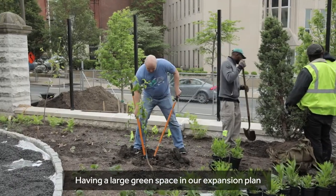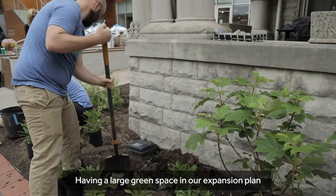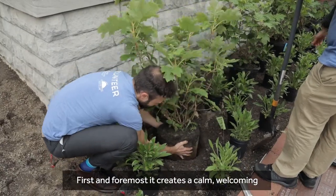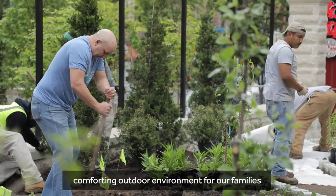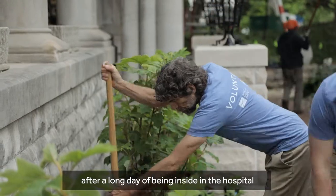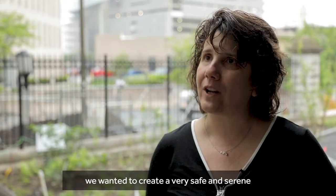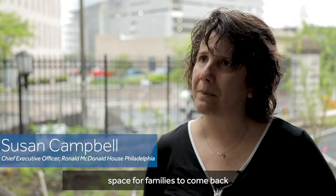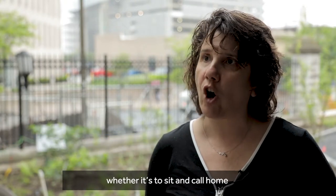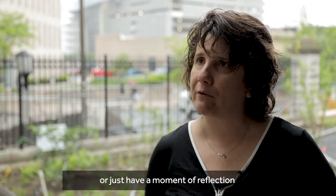Having a large green space in our expansion plan was extremely important to us. First and foremost, it creates a calm, welcoming, comforting outdoor environment for our families. After a long day of being inside in the hospital, we wanted to create a very safe and serene space for families to come back, whether it's to sit and call home or just have a moment of reflection.